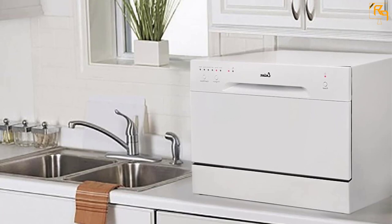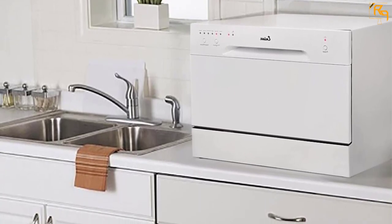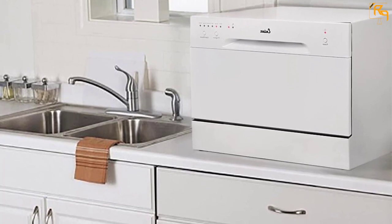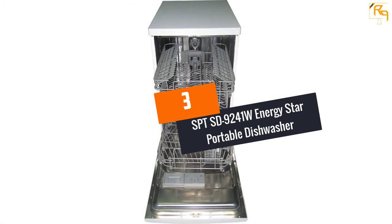The six washing cycles featured in this portable dishwasher can clean your dishes as well as eliminate germs. It is one of the ideal portable dishwashers for small kitchens. You can quickly select the washing cycle from heavy, normal, mini, party, rinse, and speed. It comes with an attached faucet adapter for quick startup.